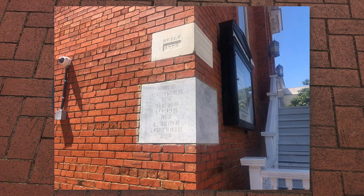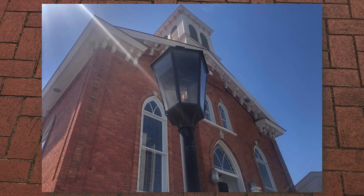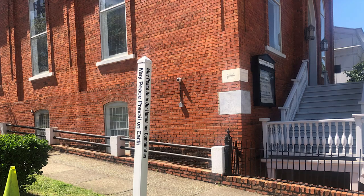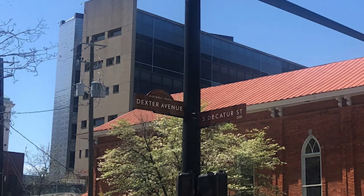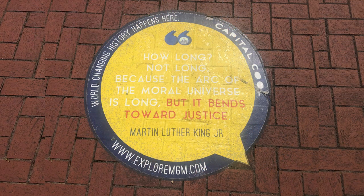And here's the cornerstone identifying that it was built in 1885. Leave a comment below and follow along the Civil Heritage Trail in the city of Montgomery to learn more. I like the gas lanterns out front. It's a beautiful church situated on the corner of Dexter Avenue and South Decatur Street. World-changing history happens here.